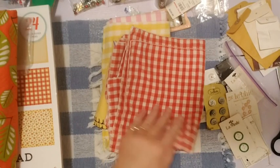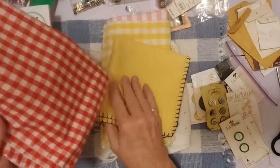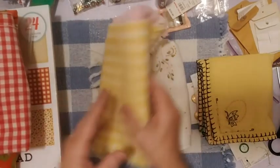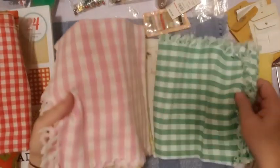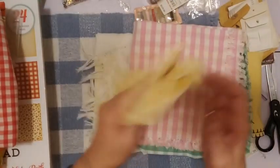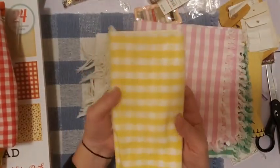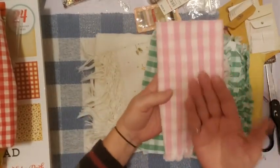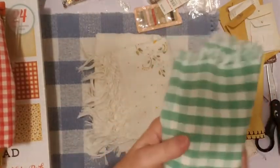I had a gingham attack — I bought red and white gingham, green and white, pink and white, and yellow and white. I think these are cloth napkins. I really like using cloth napkins for cutting up and using the fabric on journals, because you don't have to buy a big piece of fabric — you just have a small piece, almost like a fat quarter. And at a thrift store, cloth napkins are usually really cheap.